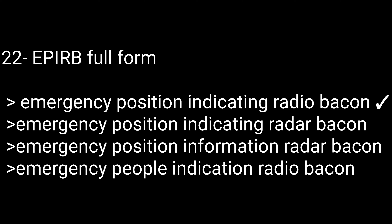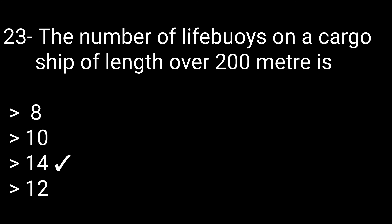Question 22: EPIRB full form — options: Emergency Position Indicating Radio Beacon, Emergency Position Indicating Radar Beacon, Emergency Position Information Radar Beacon, or Emergency People Indication Radio Beacon. The correct answer is Emergency Position Indicating Radio Beacon. Question 23: The number of lifebuoys on a cargo ship of length over 200 meters is — options: 10, 14, or 12. The correct answer is 14.